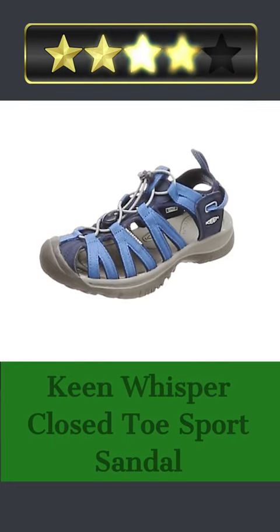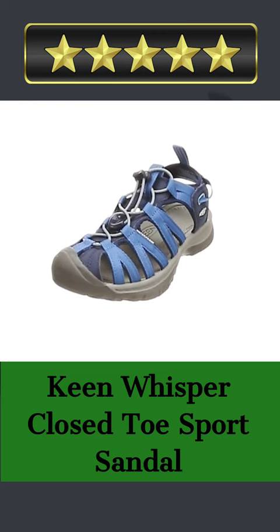Welcome there. Our today's pick for best shoes for walking in sand is the Keen Whisper Closed Toe Sport Sandal. Here's a quick review — we're excited to introduce the Keen Whisper Closed Toe Sport Sandal to you.